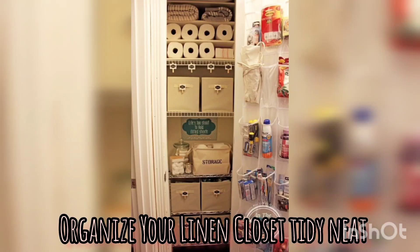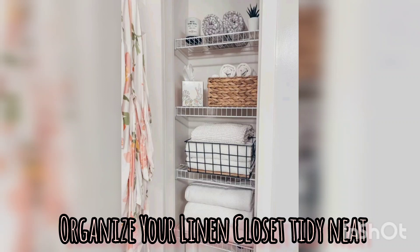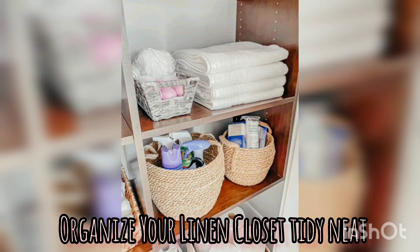Make use of the door space. Take advantage of the door space in your linen closet. Install over-the-door storage organizers or hooks to hang small items like hand towels.